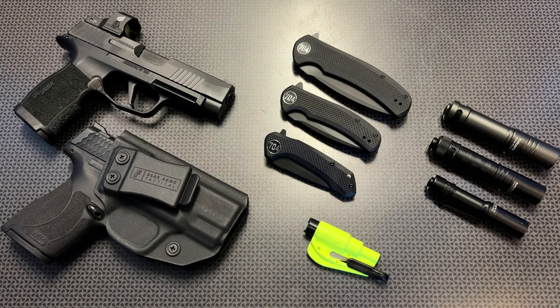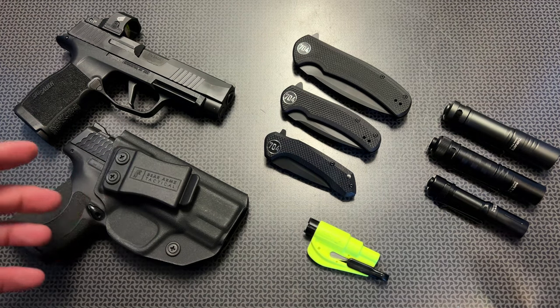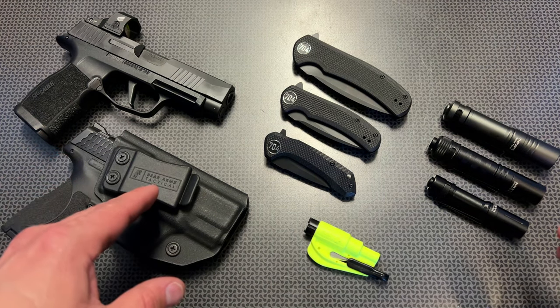I am back today going over my 2024 EDC. There are a few different things that have changed throughout the year — things I've added and things I've taken away — and we're going to be discussing all of those and how my EDC changes from day to day. But this is a general overview of what I've been carrying.